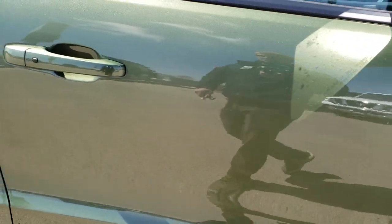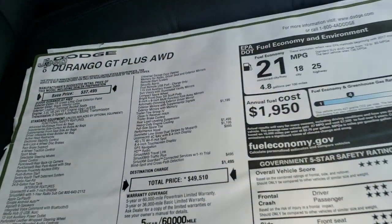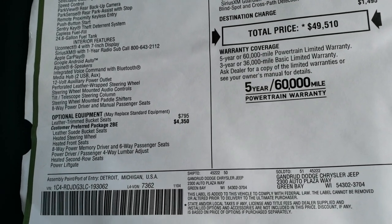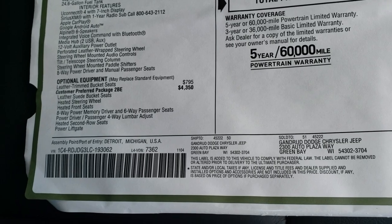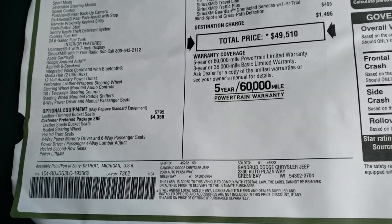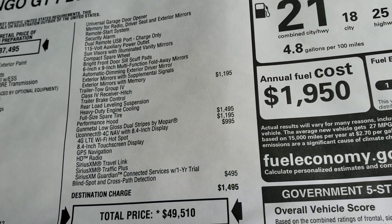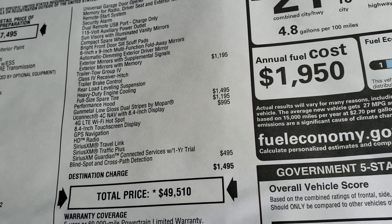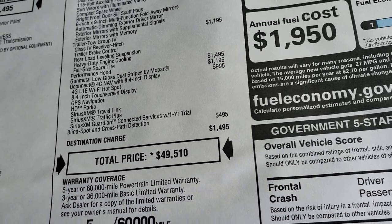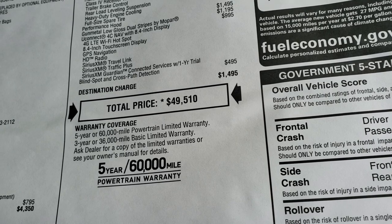We're going to take a look at the original window sticker here. It does have the enter-and-go system so you just put your hand in there and it'll automatically unlock. It's a Durango GT Plus all-wheel drive. You get the customer preferred package, the leather suede bucket seats, power lift gate, and all that good stuff. Some of the options include the trailer tow group which gives you rear load leveling and heavy-duty cooling, performance hood, those stripes, and the Uconnect 4C NAV which gives you GPS navigation, travel link, and traffic plus from Sirius, as well as Sirius Guardian for a year. Blind spot and cross path detection. This one is a $49,510 MSRP.